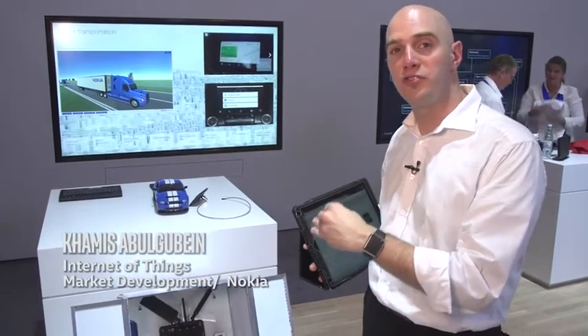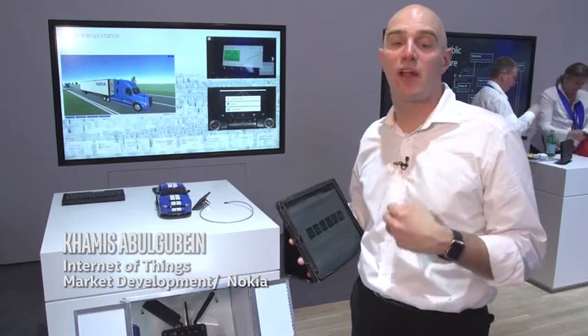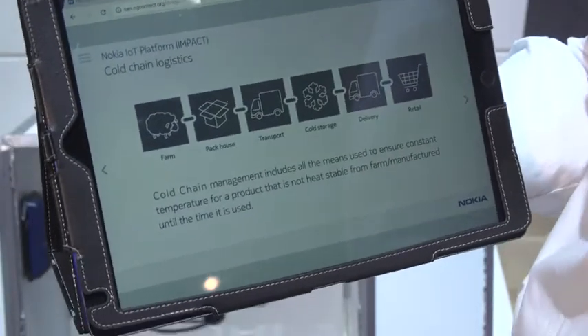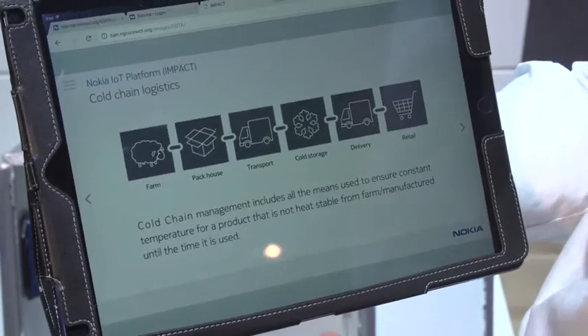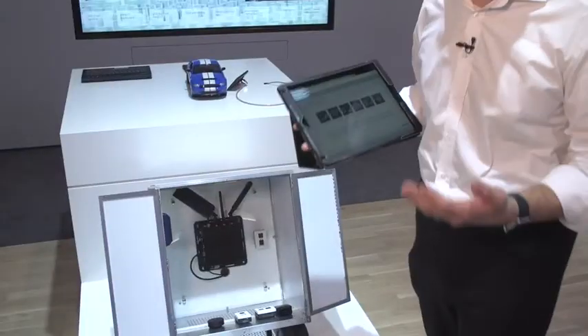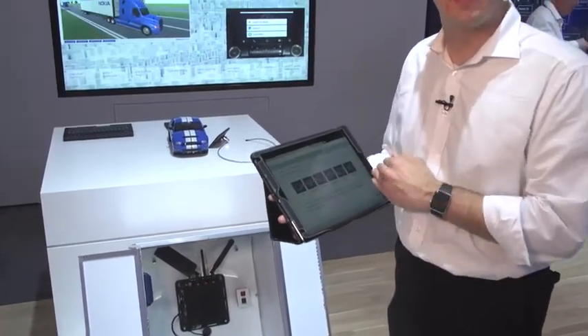Today I'm demonstrating how cold chain logistics can be addressed by Nokia's Impact software and products from our partner ecosystem. If you don't know what a cold chain is, it's the idea of transporting temperature-sensitive materials such as food or pharmaceuticals. I like to make ice cream. As it moves throughout the cold chain, it goes through many different entities along the way.